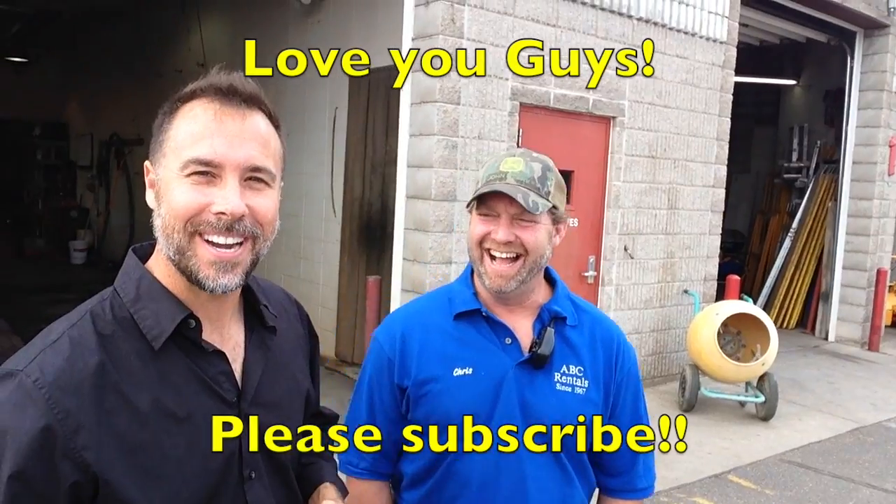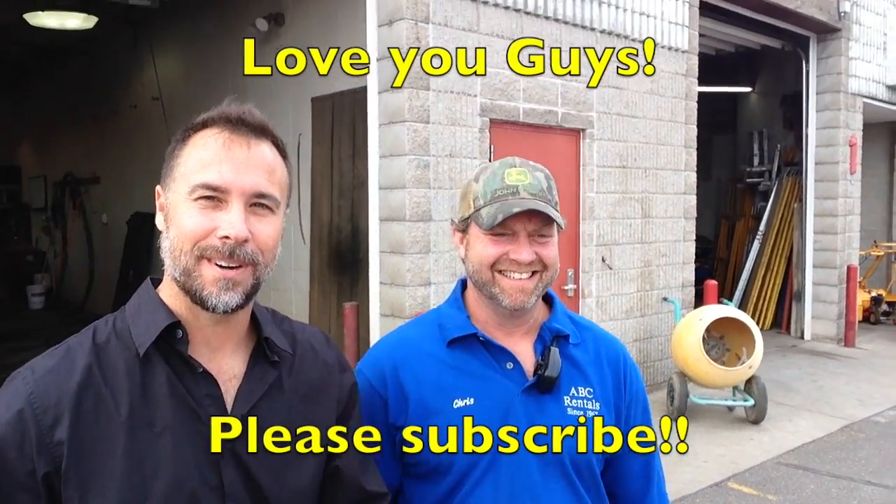Now you know a lot more about gasoline, storing equipment, and how to keep your equipment running well next time you start it up. If you listened to this video, you've got Chris to thank. If you didn't, you can come see them and they'll repair it for you — for a fee. Have a good one.